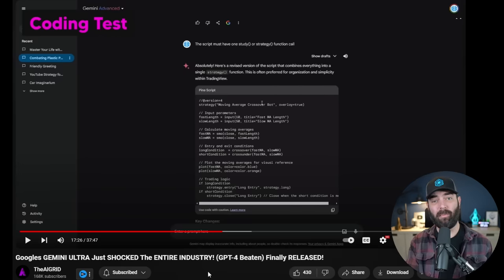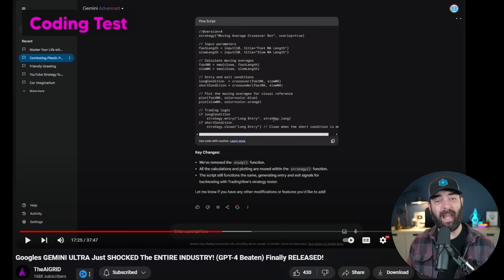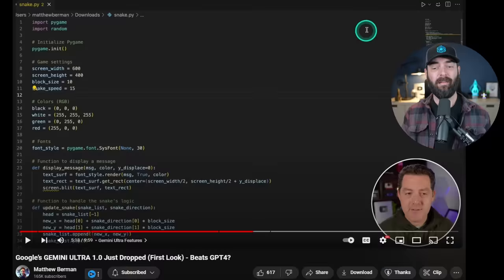The AI Grid tested coding by asking Gemini to create a trading bot using the moving average for entry and exit points, in TradingView Pine Script. The generated code didn't work the first time, but asking the exact same question again the second time, it did write the code properly. He then tested ChatGPT with GPT-4 on the same prompt and it seemed to work better than what Gemini gave him. Matthew Berman tried to make a very simple snake game and never managed to get it fully working going back and forth with Gemini Ultra.